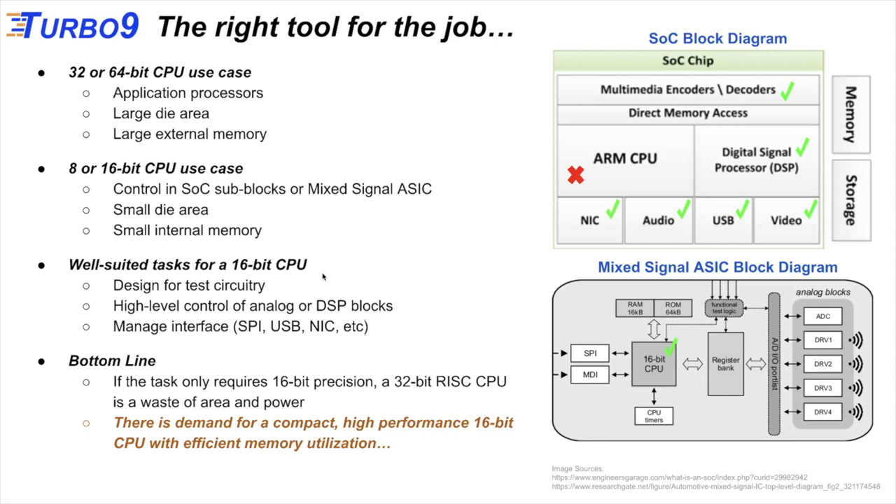Let's talk about why the Turbo 9 is the right tool for the job. When talking about 32-bit or 64-bit CPUs, they're usually used for application processors with a large die area and large external memory. On the right, we have an example of a SoC with a large ARM multi-core processor and many sub-blocks: a network interface, audio interface, USB, video, ESP, and other decoders. For these sub-blocks, or for a mixed signal ASIC, an 8-bit or 16-bit CPU can be a better solution given less die area and less memory requirement, allowing use of internal memory.